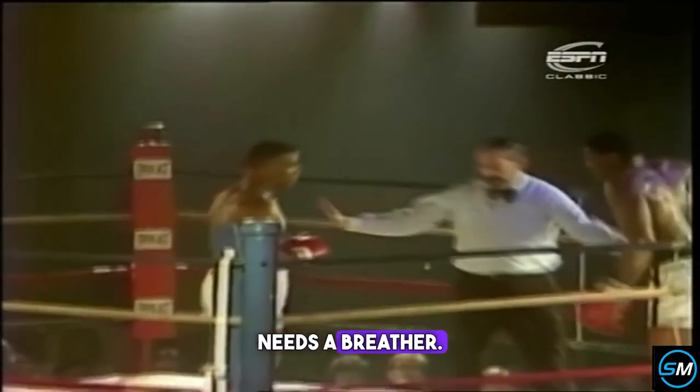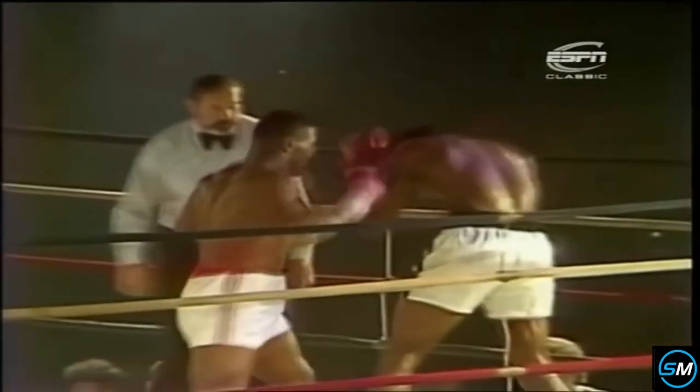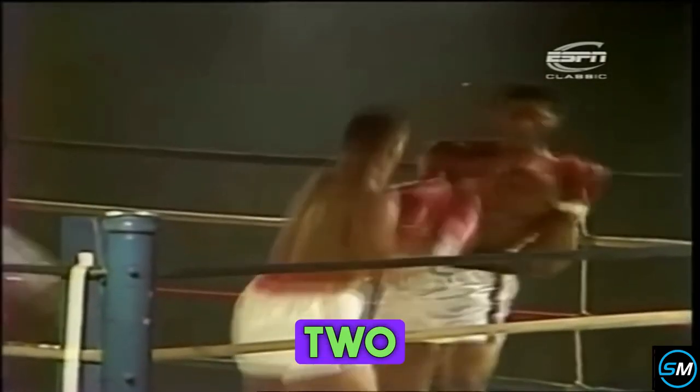Nelson is hurt, needs a breather. I think that punch might have been a little bit low. The referee allowing Nelson just a moment or two to recover himself — gets clipped with a left on the belt.